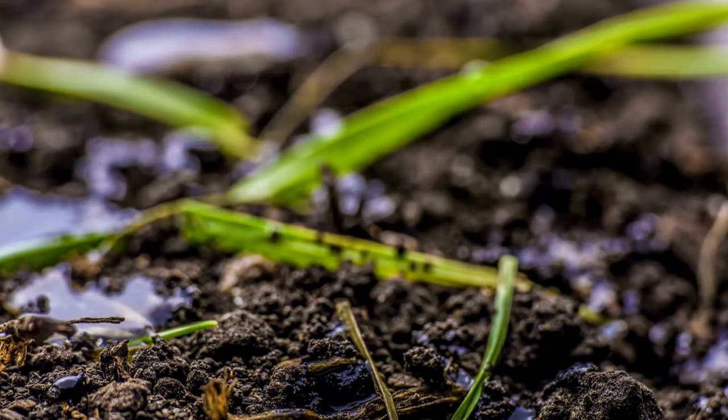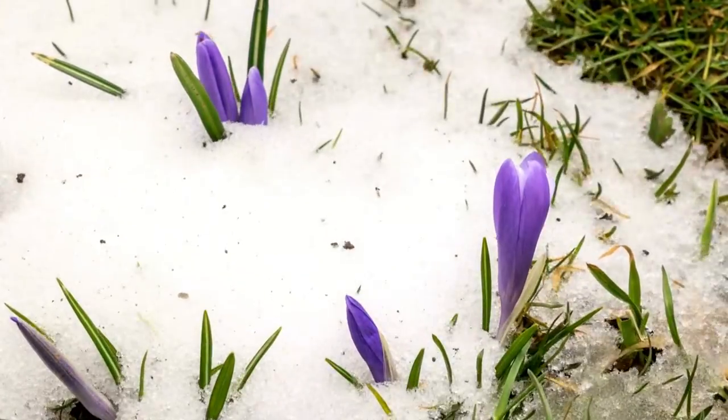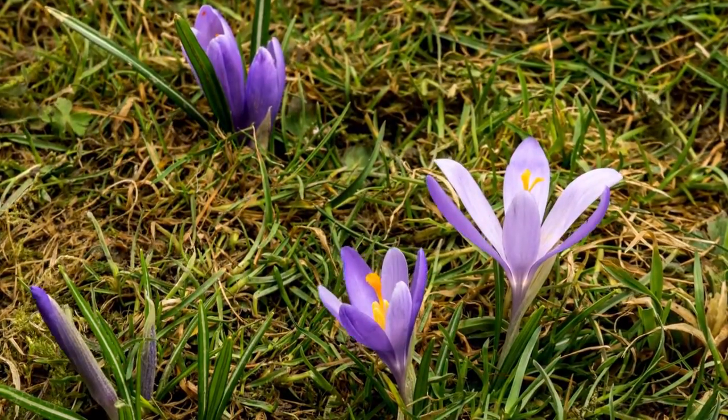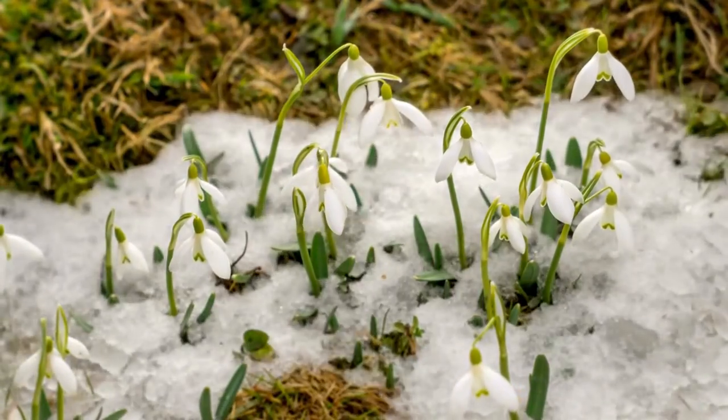Hello, fellow green thumbs and flower enthusiasts. Welcome to my channel. I'm here in this stunning spring garden to guide you through the top flowers that will make your Canadian garden thrive this spring. Whether you're in the breezy east, the sunny west, or somewhere in between, we've got the perfect blooms for you.